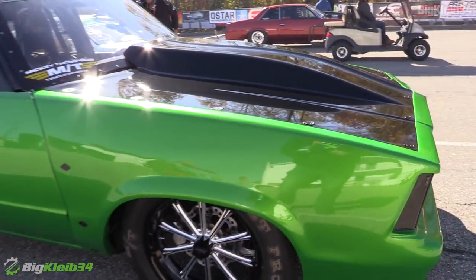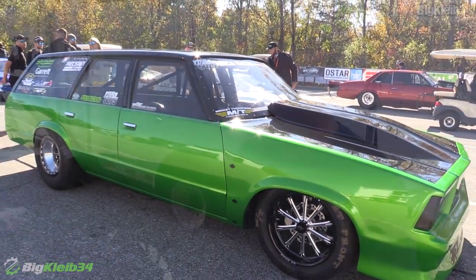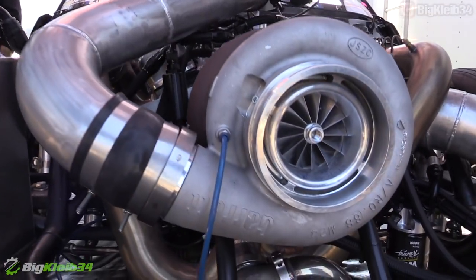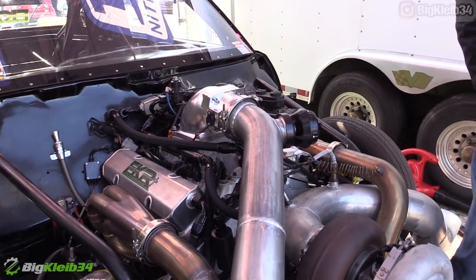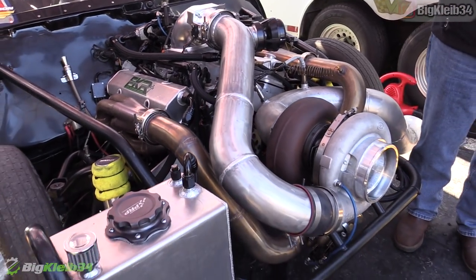Are you working on anything particular as you bring it along here today, like turning it up each pass or just feeling it out? Well, we had a good game plan on Wednesday when we tested, but then the air changed and it's been making so much more power early — it's been fighting us. So we just made a bunch of changes this morning to try to overcome that.